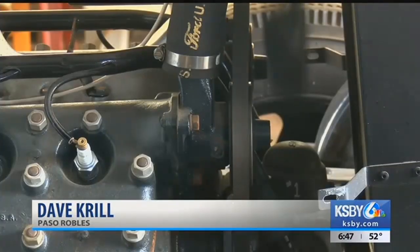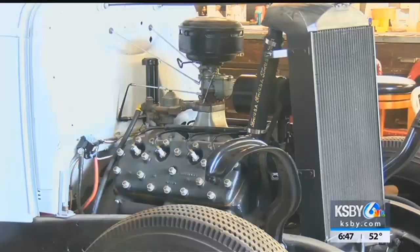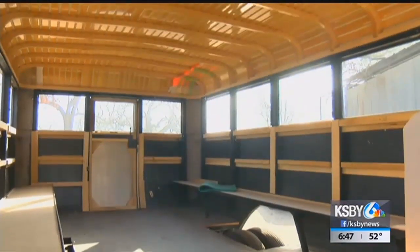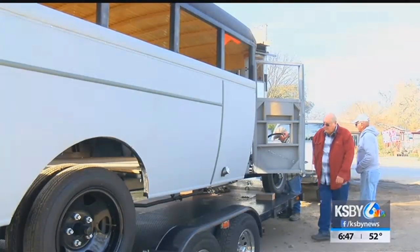We decided to completely disassemble the bus and restore it piece by piece. The motor had already been rebuilt, so we just had to clean it up, get it running, and put new gaskets in it, that sort of thing. We bought new tires for it, but we really didn't have to buy too much for it. Most of the people here donated things. We had all the steel sides of the bus remade because it didn't have the right stuff on there, so we refabricated it.